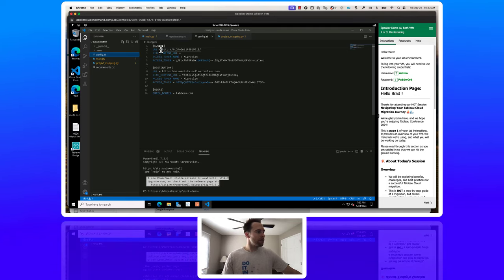For this hands-on training, we're migrating the Samples project and adding an underscore TC24 — this renames the project with that suffix. Diving into the config.ini file: the source is Tableau Server and the destination is Tableau Cloud. The URL is exactly the URL of your Tableau Server. The site content URL is the site name — if you only have one site, leave this blank.